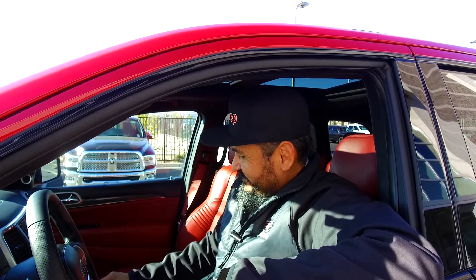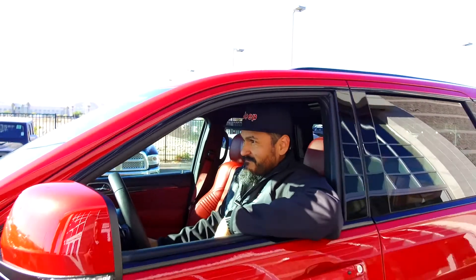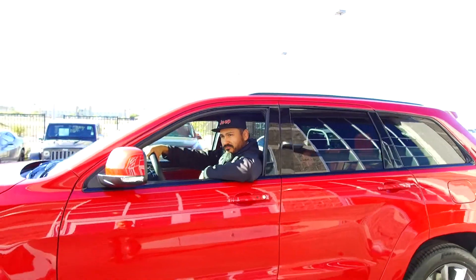When you're ready for performance, luxury, and in this case both, come down to Desert 215, see your car guy Stevie. I'll be more than happy to take care of you and give you all the information you need. See you soon.